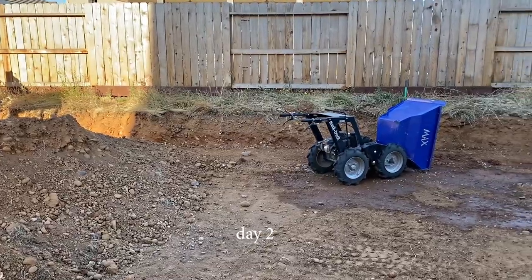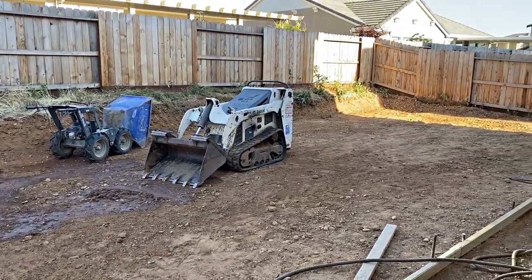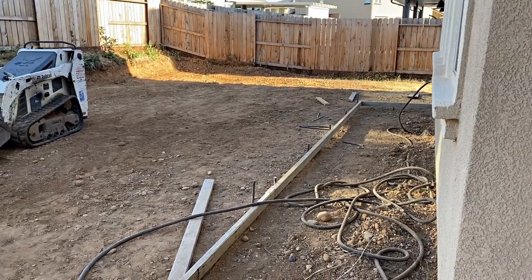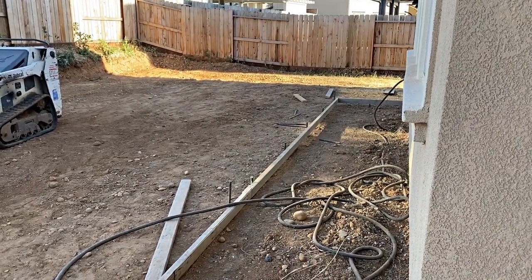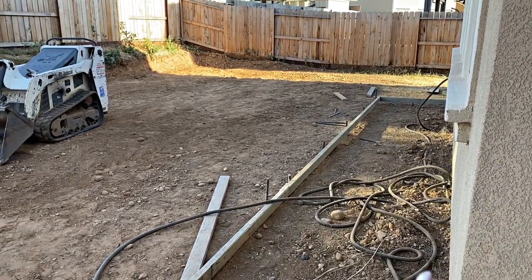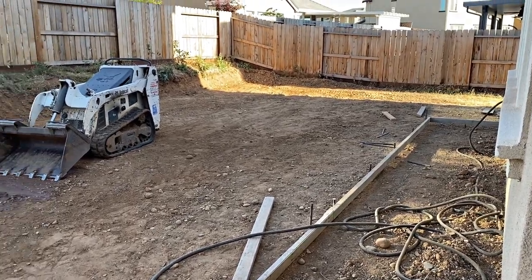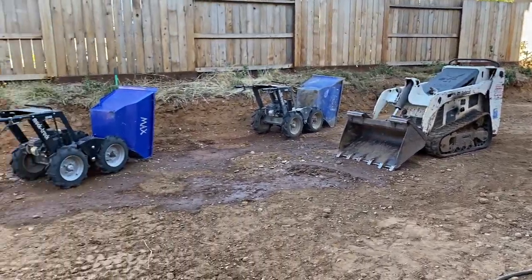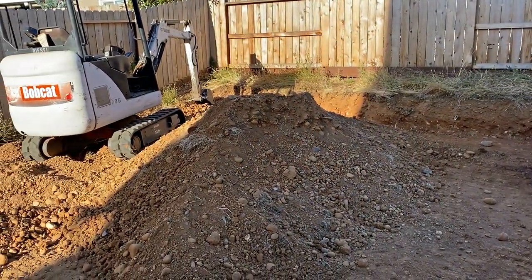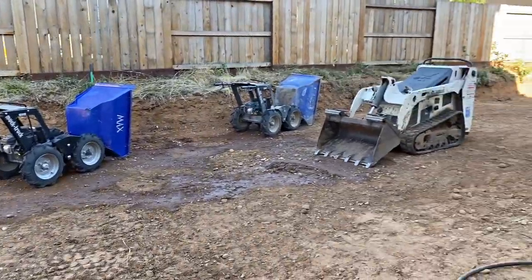This is day two. They have leveled most of our backyard and they started adding the little borders for the cement. What we're actually going to be doing with the concrete is not having it full concrete — it's going to be like little squares, so we're going to have grass or bark in between, or maybe rocks. They did so much work and they are going to haul away all this dirt and hopefully start pouring concrete tomorrow. You guys can also see the retaining wall here — my husband is going to start working on that this week.